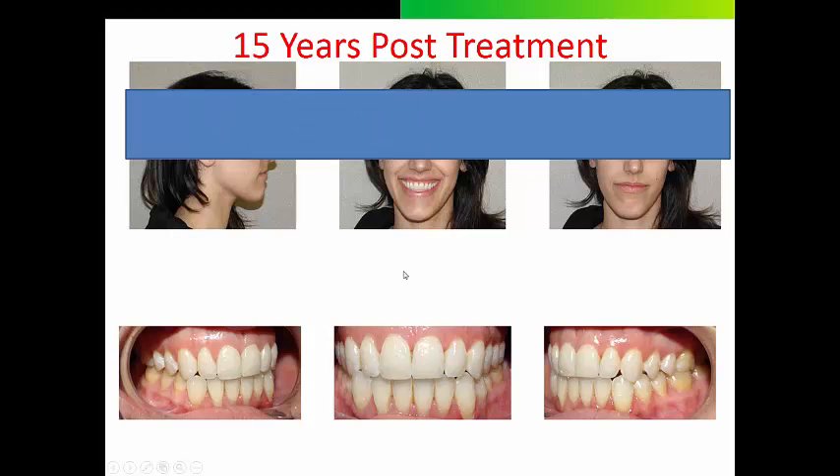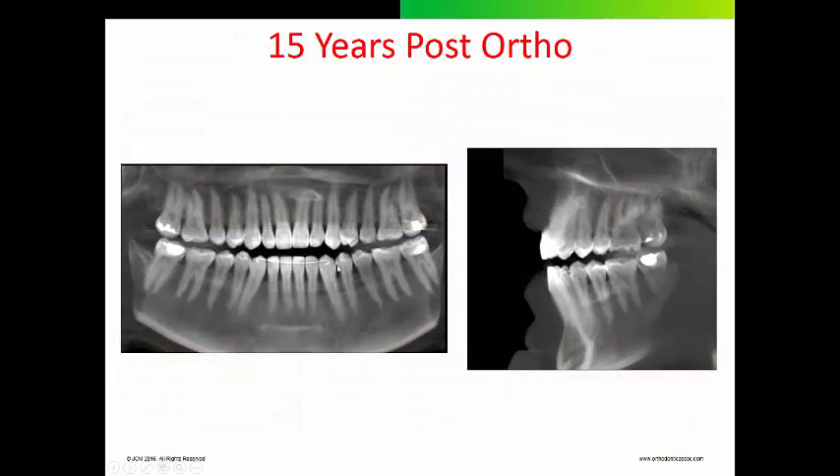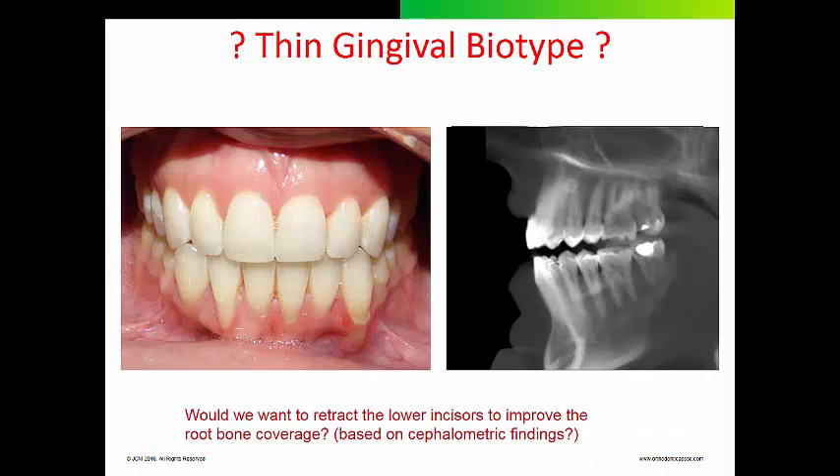Here is that same patient 15 years post active orthodontic treatment. She came in because her lower lingual fixed retainer was broken. The reconstruction of the pan and ceph — other than a supernumerary tooth — appears fairly normal. There is no way you can look at the ceph and tell that tooth number 26 has dehiscence. But in the clinical photos, you can see tissue dehiscence on all the lower anterior teeth. Is this a result of an orthodontic boundary violation, a thin gingival biotype, or a combination of both? Patients with thicker gingival biotypes are able to hide the bony defects better, making them less of a clinical concern.